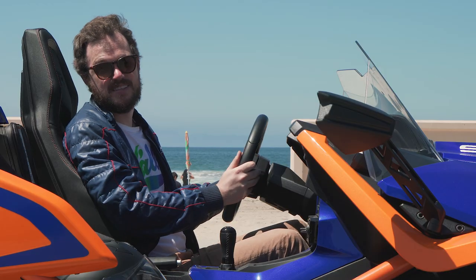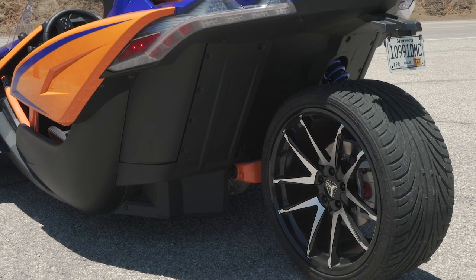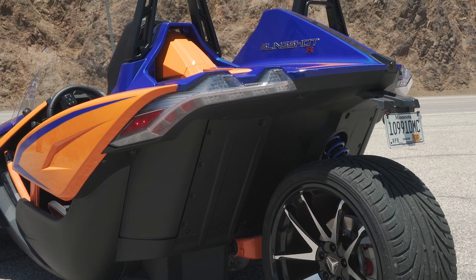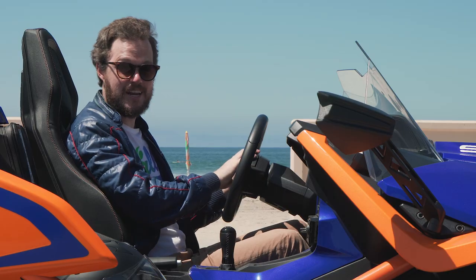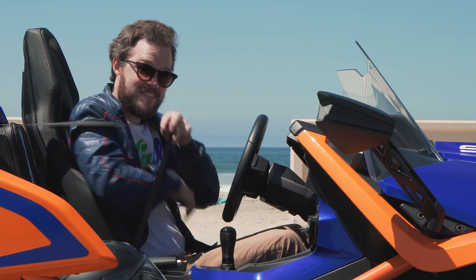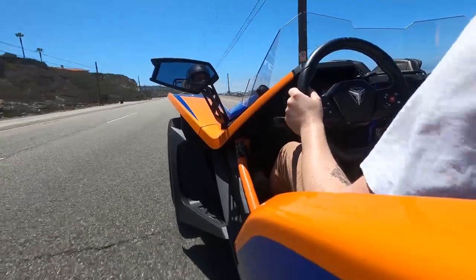There are some clear compromises for this vehicle's form factor. Since it's not technically a car, it doesn't technically need to comply with federal motor vehicle safety standards. That means you don't get an airbag for the driver or the front passenger. However, you do get seat belts, which is kind of nice, particularly since you're so exposed to the outside world.